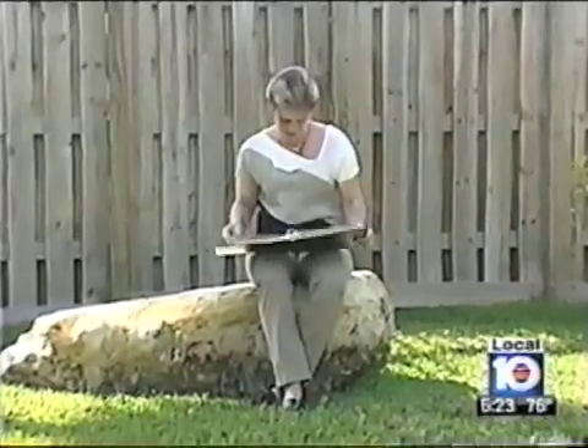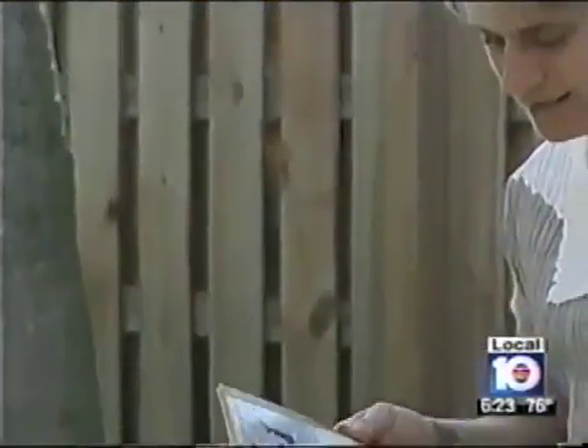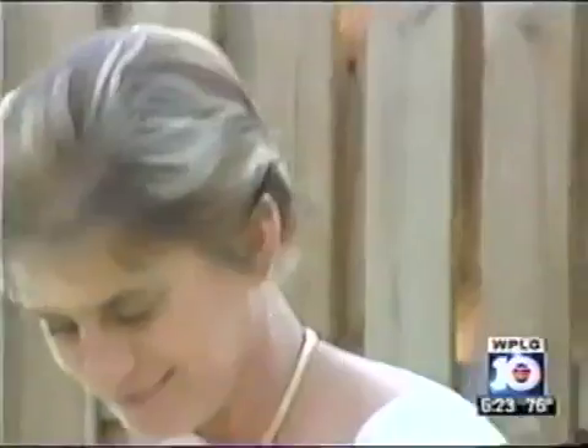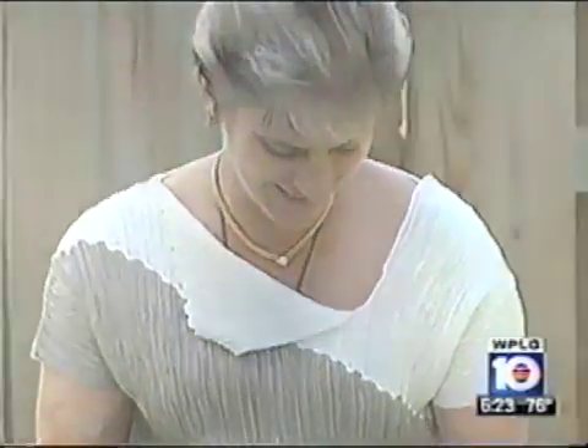An avid skydiver until a mistake during a routine landing left her with a broken back and chronic pain that lasted 10 years. 'I ended up in the emergency room at least once a month with major spasms, and it was just endless.' Lappel finally found relief in the form of a small electronic device.